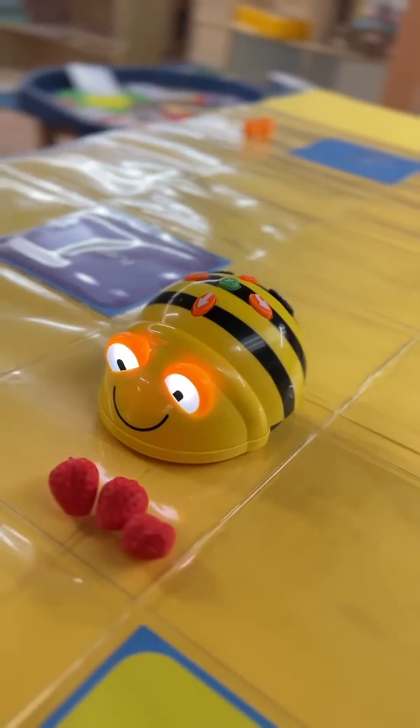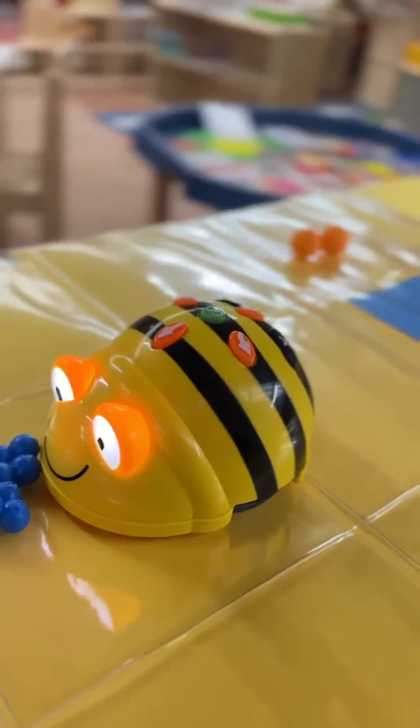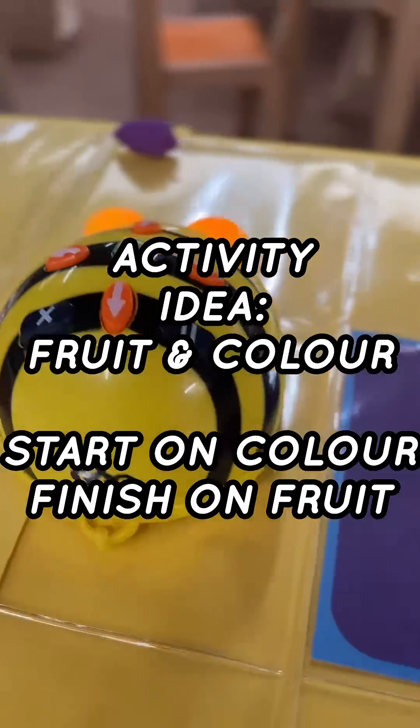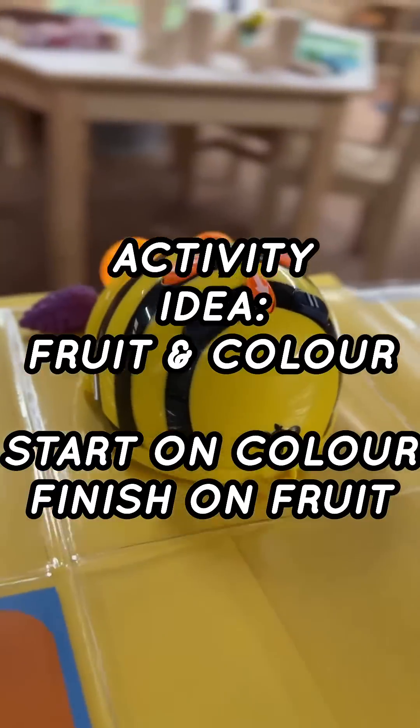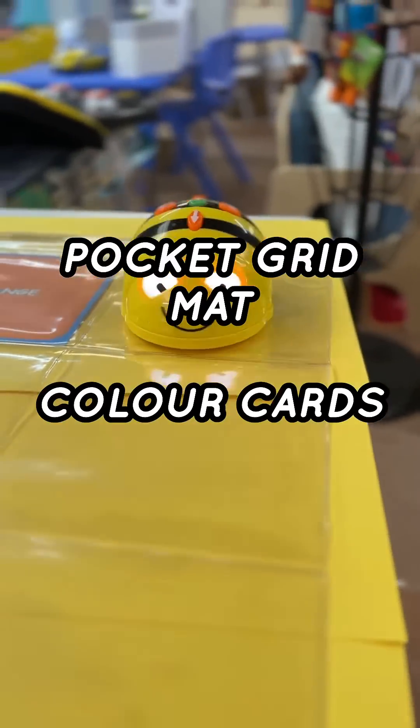I've set up a little station here using a BeBot, colours and fruit counters. You can use anything you'd like. Let's start BeBot on the colour and bring him to the corresponding fruit. All we're using here is a pocket gridmat, some cards and some fruit toys.